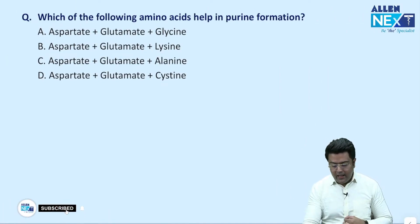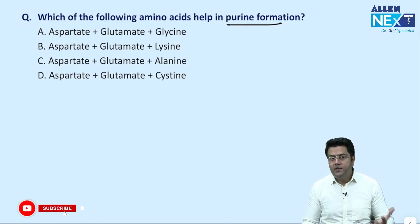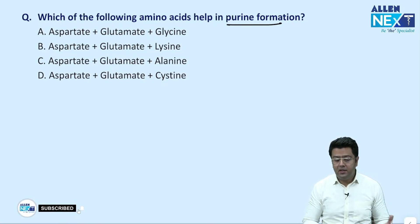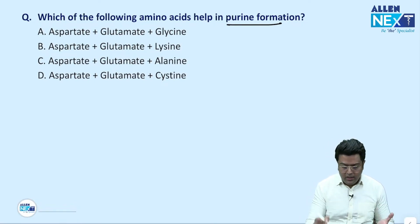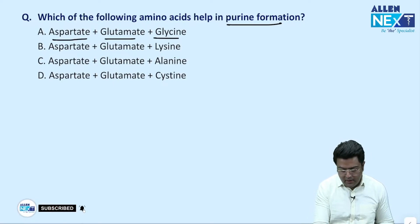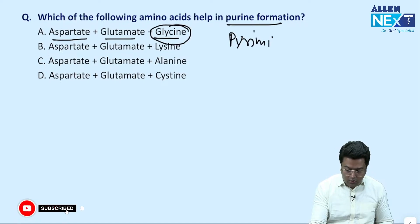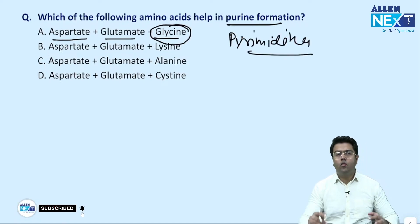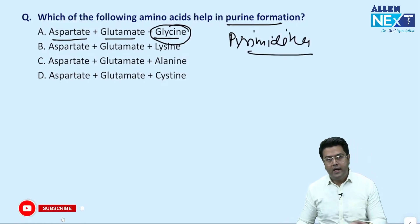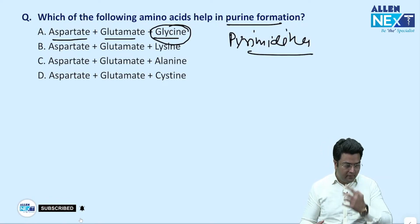Which of the following amino acid helps in purines and pyrimidines? Purines and pyrimidines differ in glycine — if this was the exact question. The answer will be option A: aspartate, glutamate, and glycine. Glycine is not required in pyrimidines — pyrimidines do not require glycine. That is the only difference between purines and pyrimidines regarding the sources of nitrogen or amino acids.